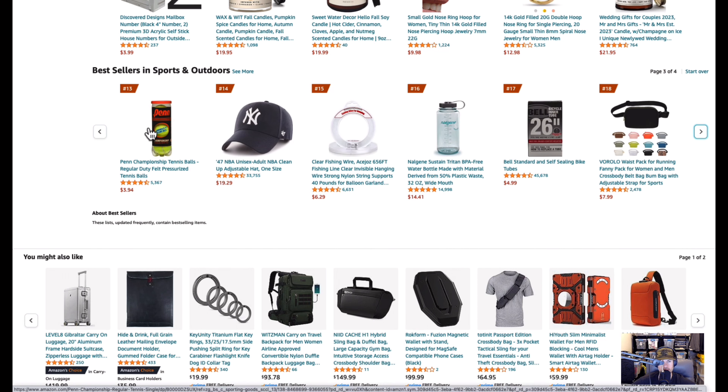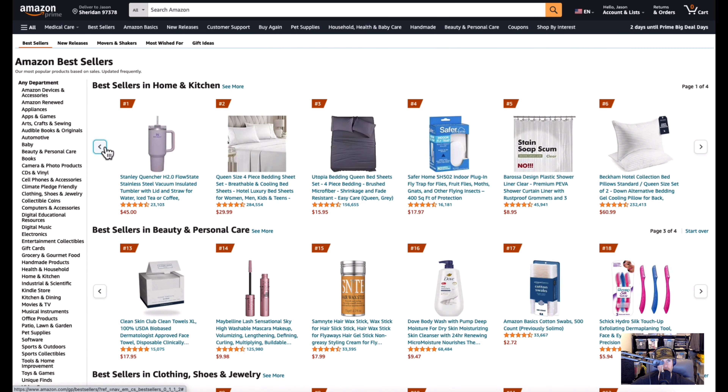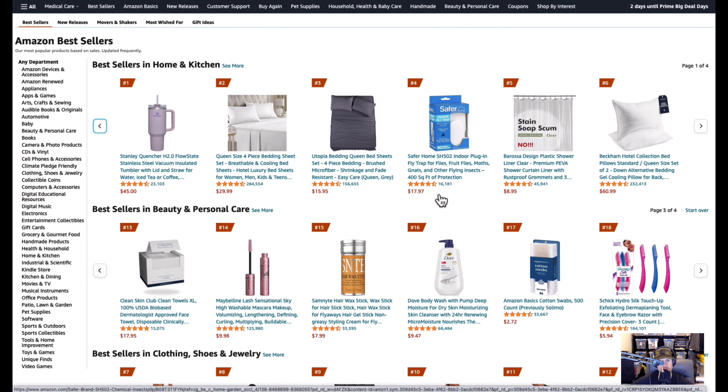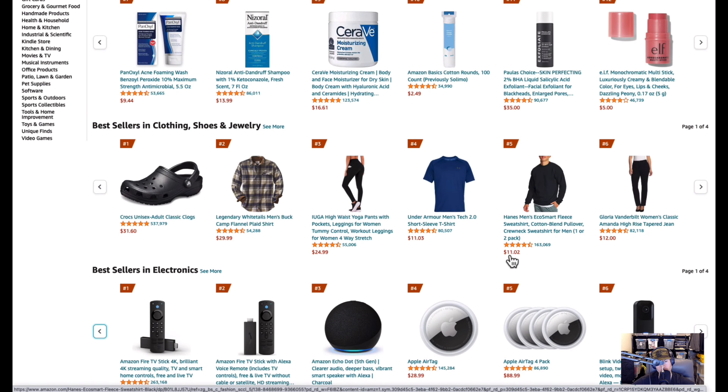Tennis balls — I use them for my dog, I don't play tennis — four bucks, all right. I'll put a link below. These are the best sellers for today. You'll see a whole bunch of other best-selling options in different departments you can check out. This section gives you good insight into great products that might fill a void or need in your house. A lot of times you find something you didn't even know you needed until you see it. Thanks for watching, hope this was helpful!